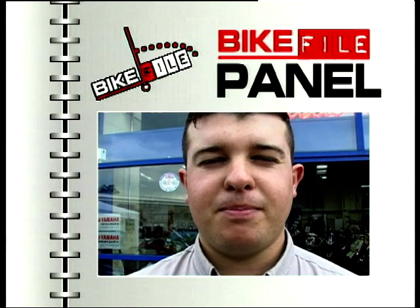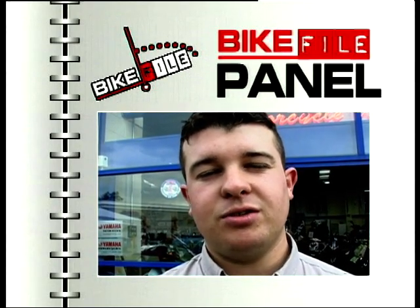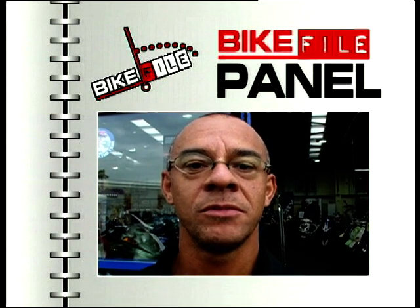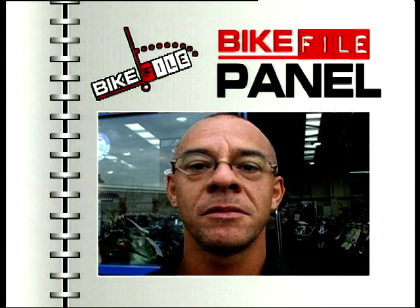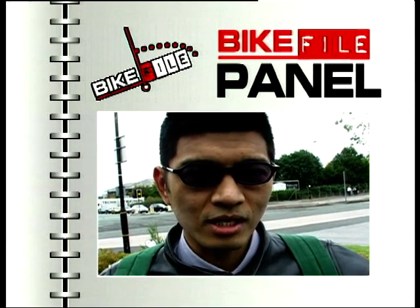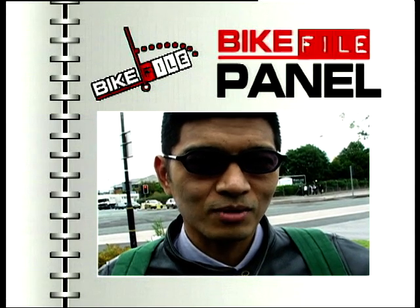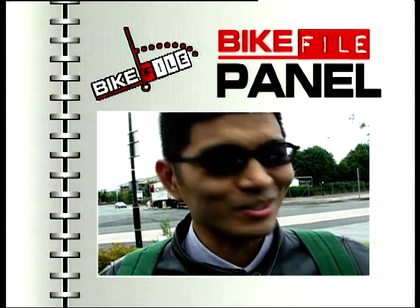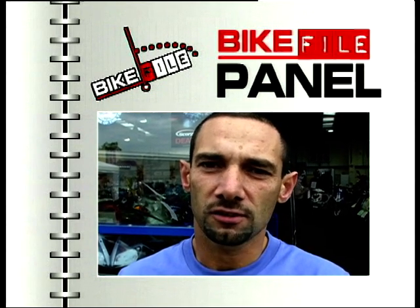Suzuki GSX-R 1000 — absolutely phenomenal performance, fantastic handling, not a lot of weight difference between that and its brothers the 750 and the GSX-R 600. Superb. Nice bike, very light, rated as one of the best bikes out at the moment. The brakes are good, all-round bike — I'd say it's a really nice bike, worth buying. I've got the GSX-R 1000, I've had it for two weeks now and it's been fantastic — very very powerful and very good handling as well, good brakes, power everywhere, any gear, any speed. Fantastic. The GSX-R — I've been on the 600 and I like that bike. It holds the roads, especially on bends. The thou is a bit too fast for me, that one.